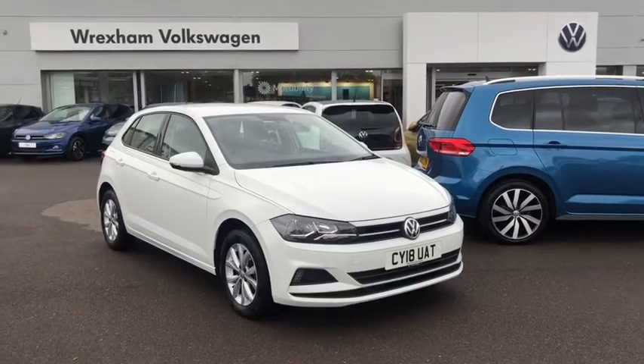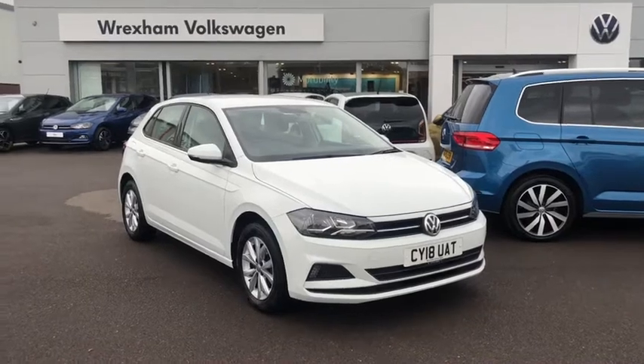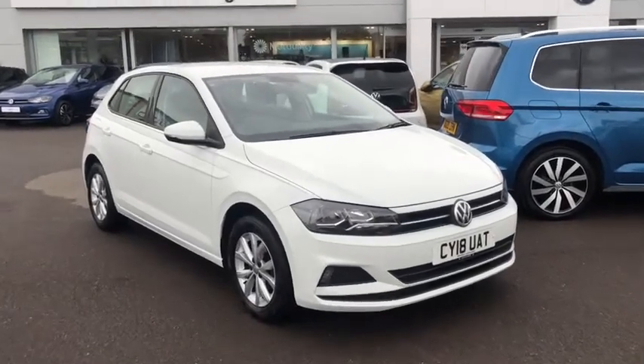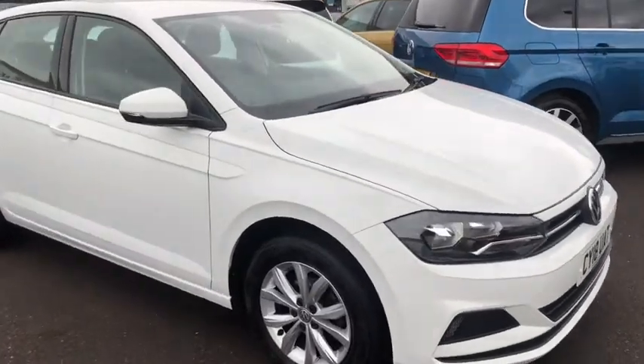Hi and welcome back to Wrexham Volkswagen. My name is Shannon and today I'll be giving you a tour of this stunning Volkswagen Polo finished in a lovely pure white paint. This is the 1 litre petrol manual that's covered over 28,000 miles.